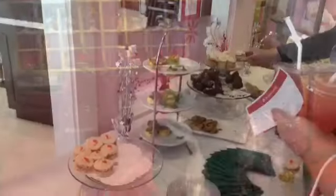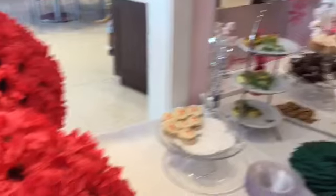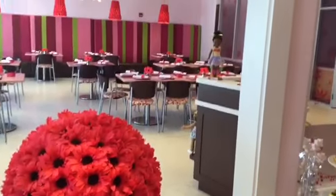So the first thing we did when we got into the store is that we got some goodie bags. Then we went to get some snacks and they had a huge variety and everything was so delicious.